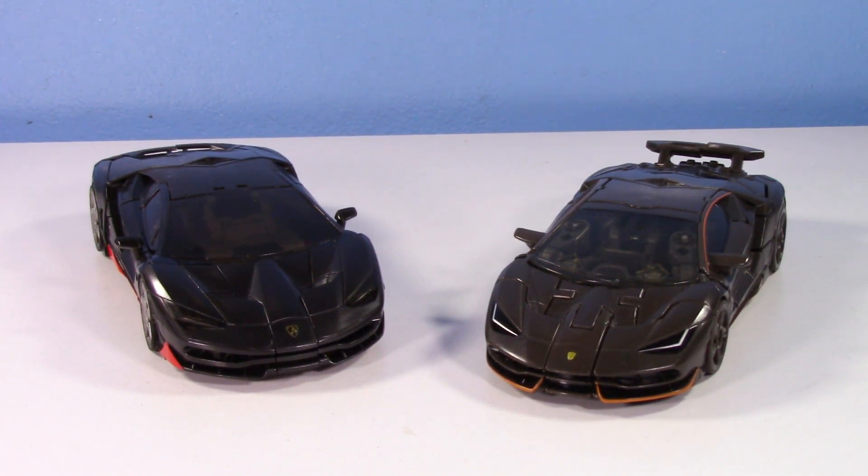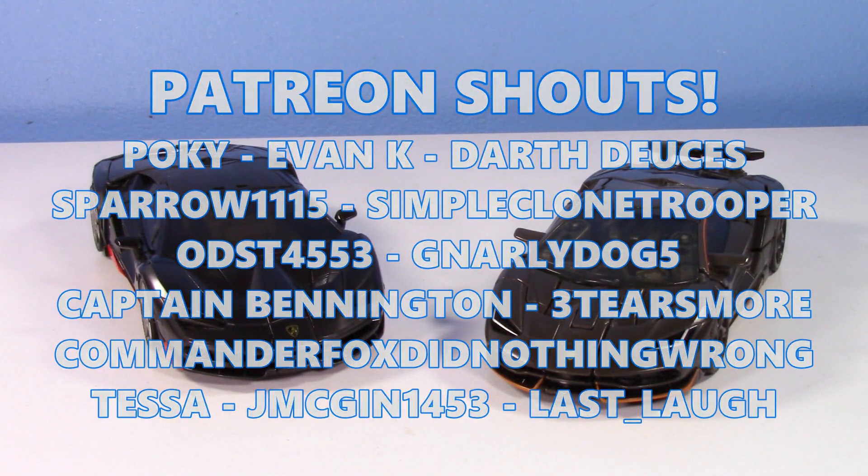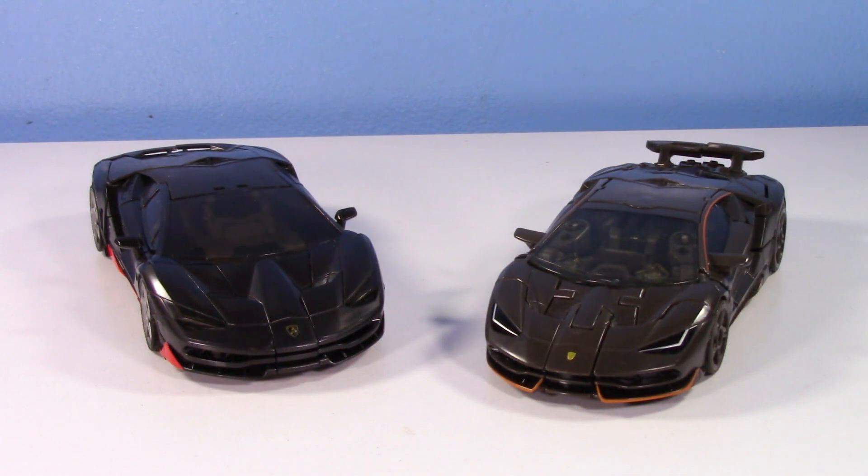Alright, there we go — thank you guys so much for watching. Special shout out to the patrons on Patreon, as always, thank you all so much for the continued support. Thanks for watching, have a great one and I'll see you in the next video.